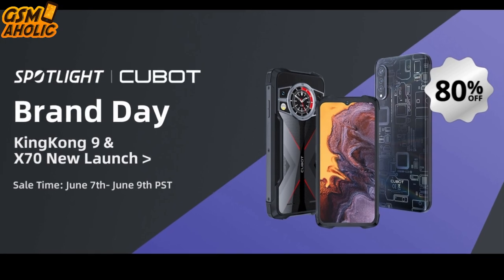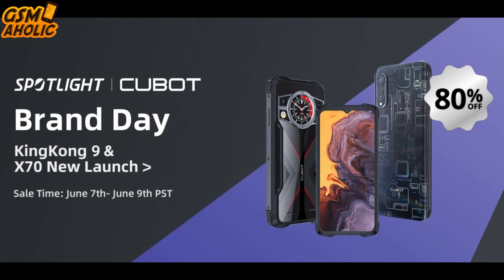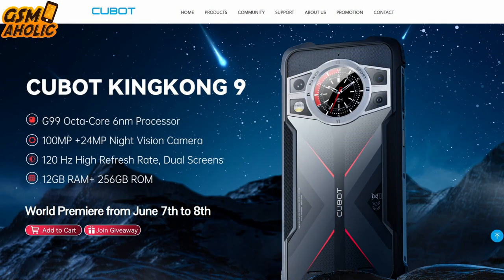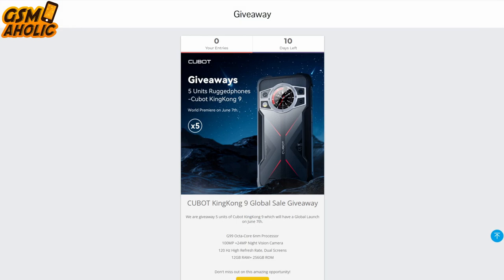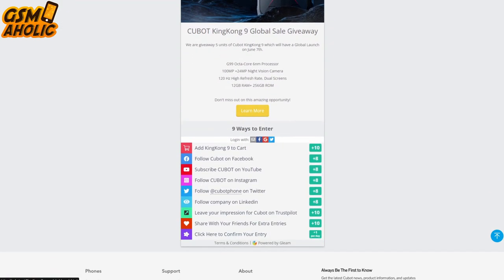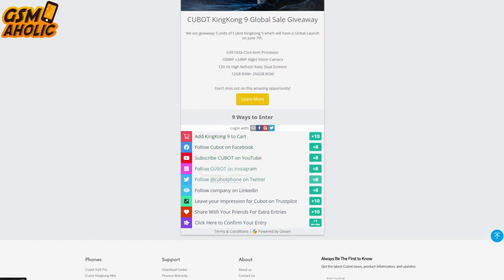Cubot will hold a brand day promotion on AliExpress with a maximum price reduction of even $200, covering both the King Kong 9 and the Cubot X70. But that's not all — Cubot is also organizing a special giveaway event. A total of 10 lucky winners will have a chance to win a free smartphone: five King Kong 9 and five X70 models.